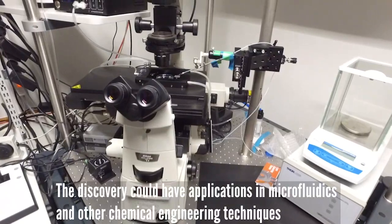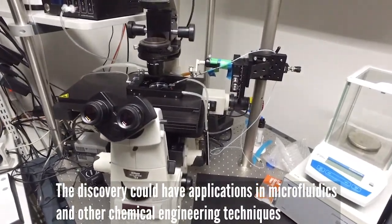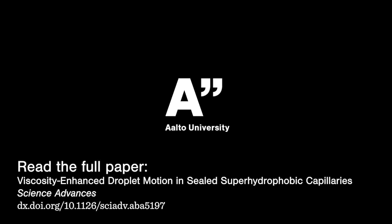The discovery could have applications in microfluidics and other chemical engineering techniques. If you're interested and want to find out more, you can visit our website.